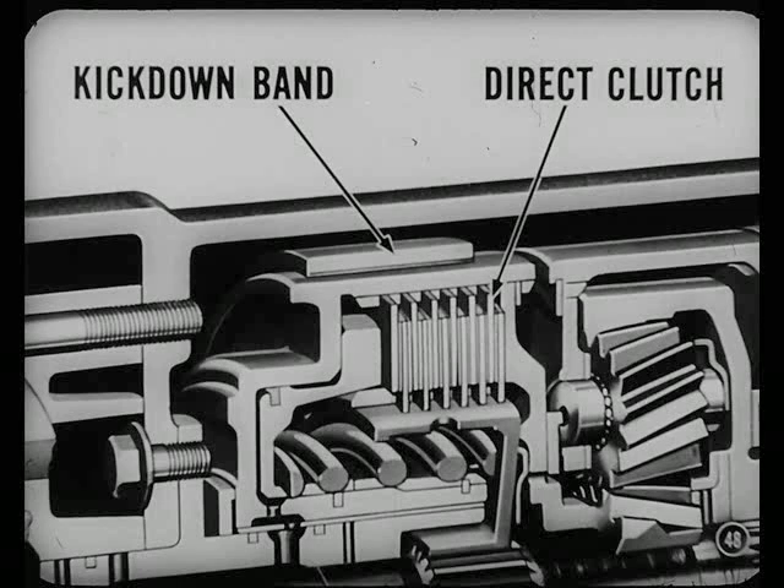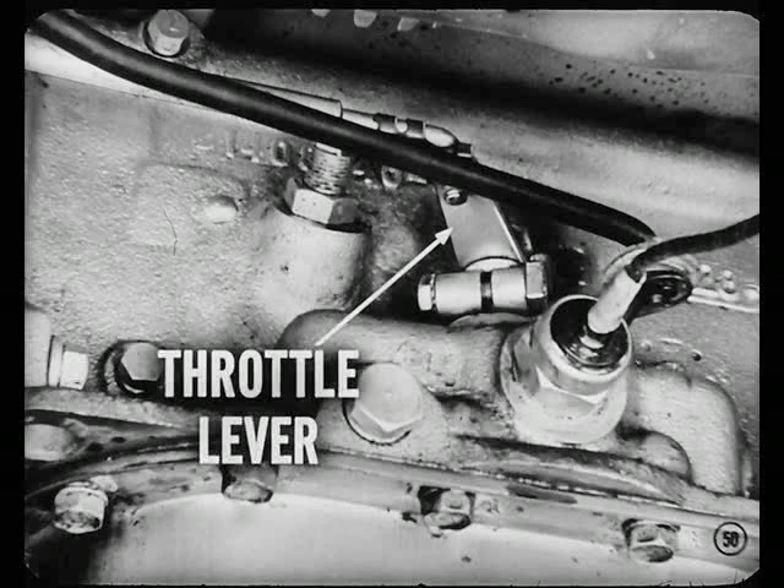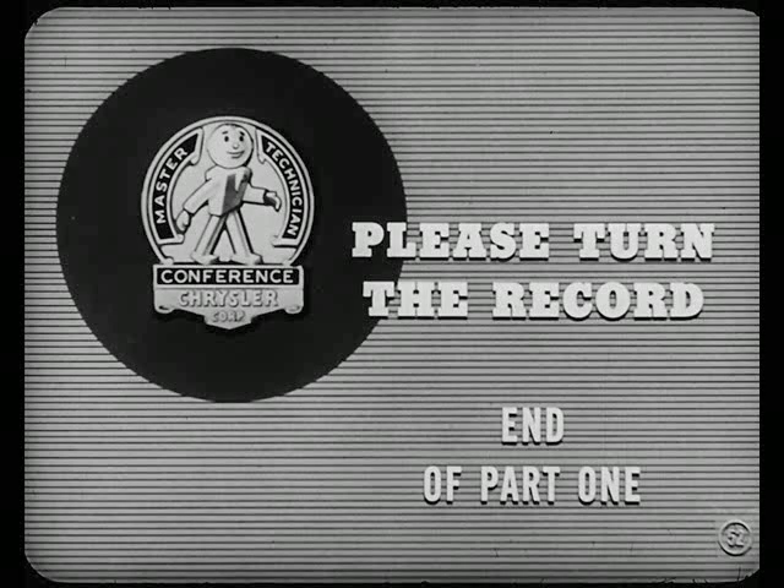Guess I popped off too soon. But wouldn't we still check the linkage first? Yes, because throttle linkage controls upshift speed, and you check it when the engine's up to operating temperature. Once the engine's warmed up, look the linkage over. Look for bent parts and for possible interference. Move the transmission throttle lever — see if it returns freely to its stop. If not, correct the cause of the interference. Make sure the engine's idling at 475 to 500 RPM with the selector in neutral. Loosen the clamp nut on the throttle control rod. Slide the rear part of the rod rearward to take up the slack, then tighten the clamp nut.